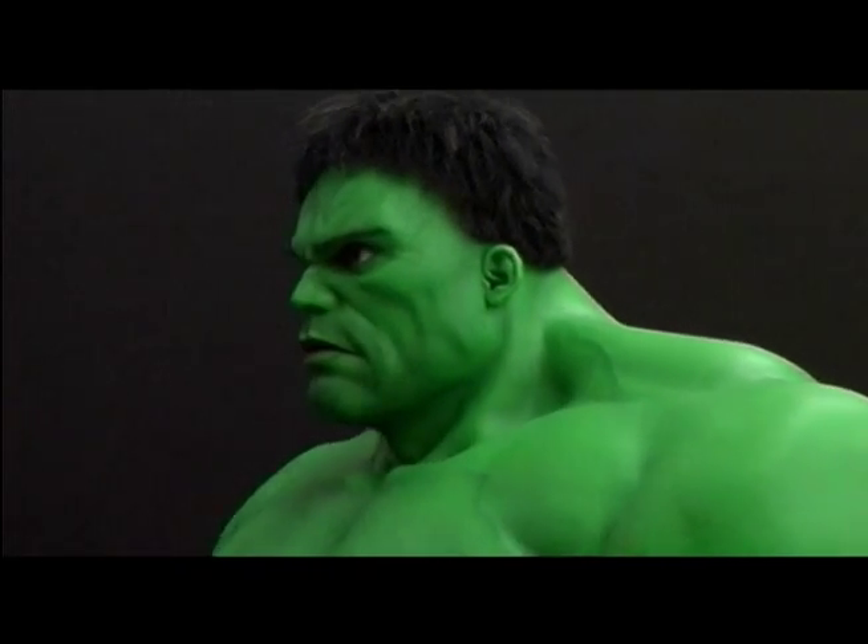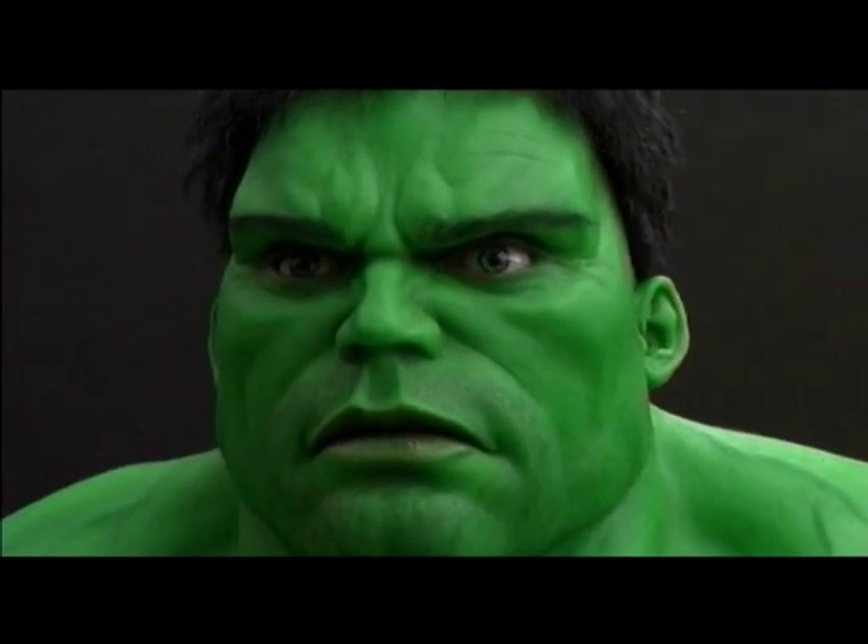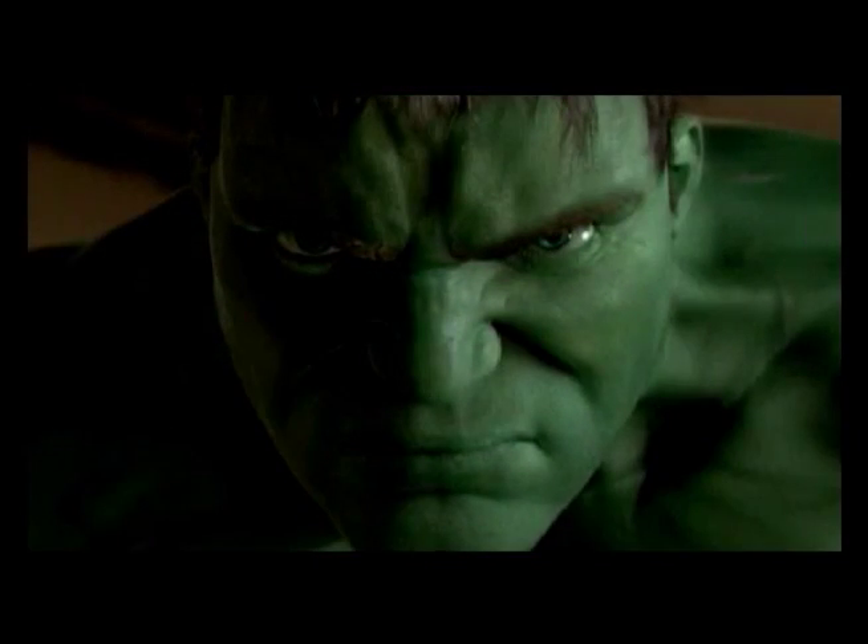In other cases we've had to create lifelike creatures for scanning purposes, as we did with ILM for the Hulk. We've also decapitated Christian Slater, Martin Landau, and Christopher Walken.